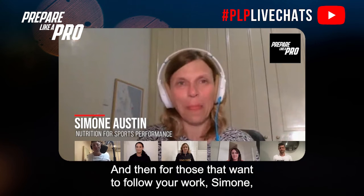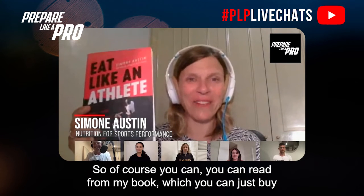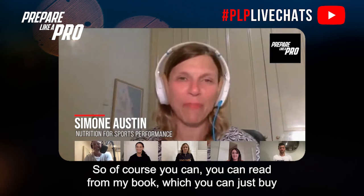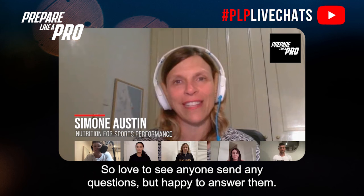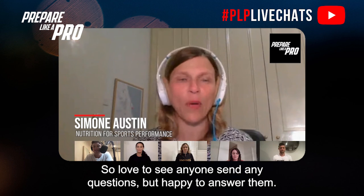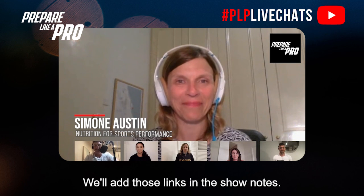For those who want to follow your work, Simone, where's the best place? Got to give this a plug — 'Eat Like an Athlete,' my book, available at bookstores and online. Instagram is simone_austin, and the same content is shared to my Facebook page, Simone Austin Dietitian. Happy to answer any questions. Thanks, Simone — we'll add all those links in the show notes.